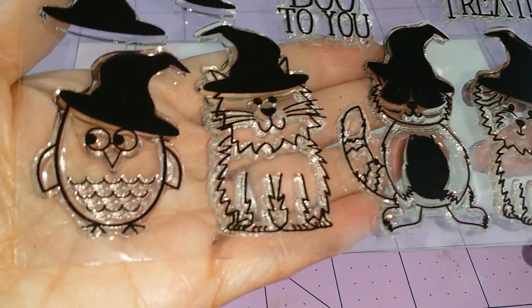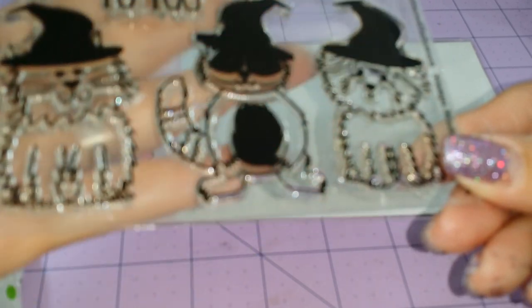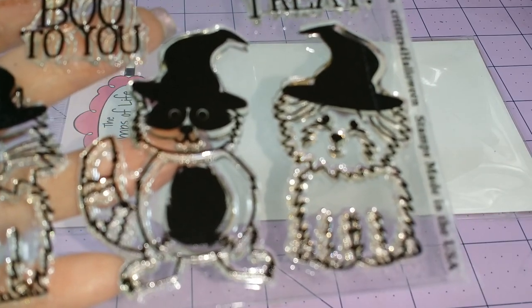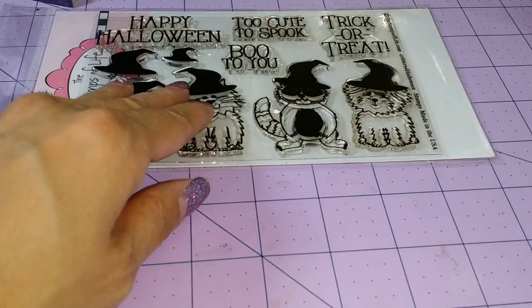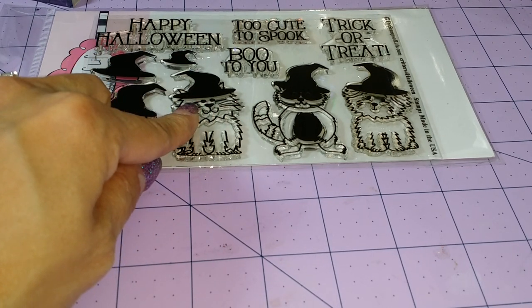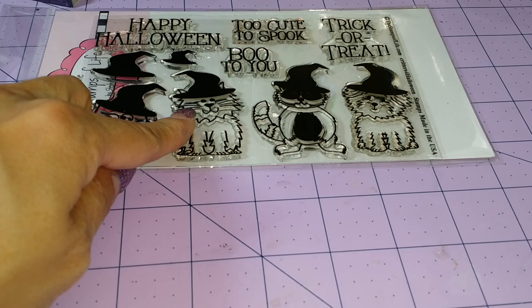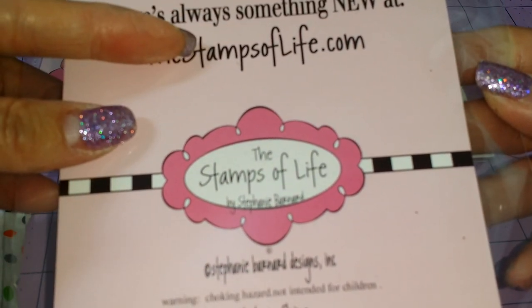As you can see, there's an owl, there's a cat, there is a little raccoon, and then there is a dog. I'm not even sure what this particular stamp is called, but I'm sure if you go on their website you will find it. It's thestampsoflife.com.